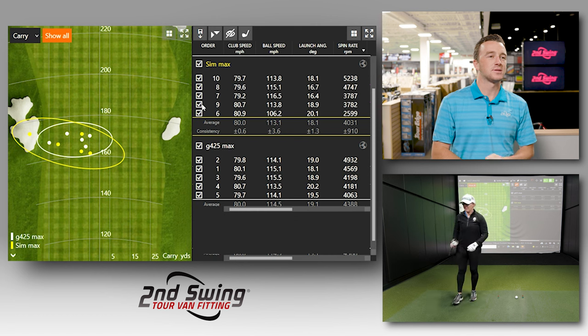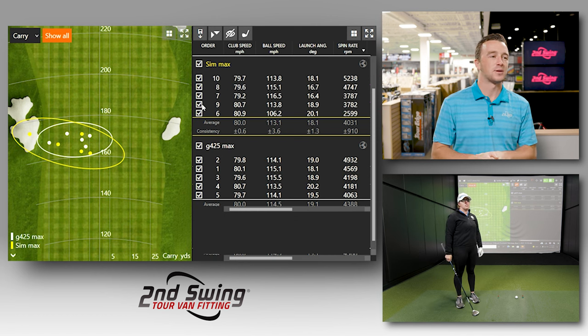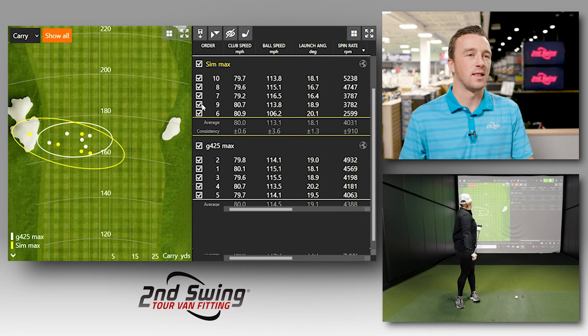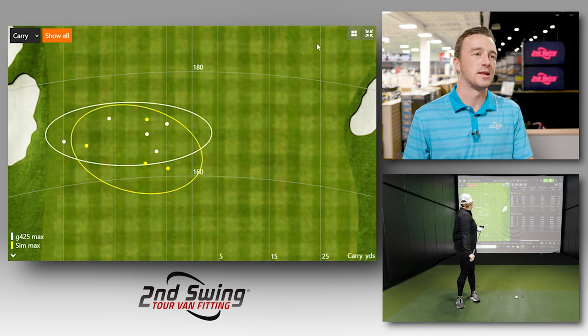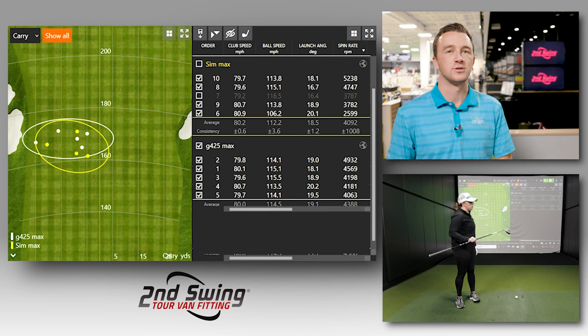TaylorMade SIM Max. You did predict the G425 Max would have a wider dispersion, and we have that — there's one way out to the left. If we remove that outlier, they'd be pretty close to each other, but more or less you got that left-going pattern. Give me your thoughts on the look of the SIM Max and the feel compared to the G425.